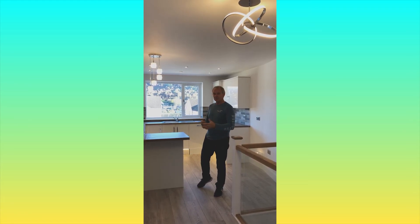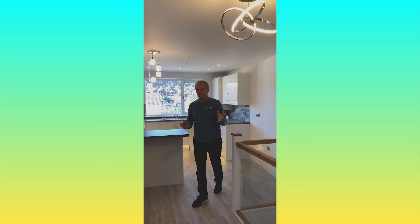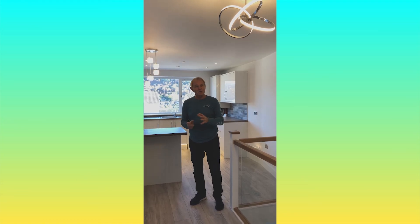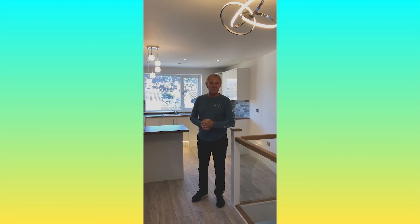On your first, second, and third property you need to stick to the golden rules. So that's some tips on how to renovate and what to look out for in the kitchen. Until next time, see you soon.